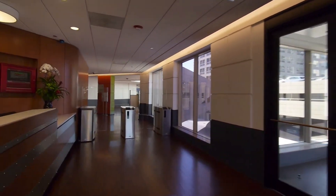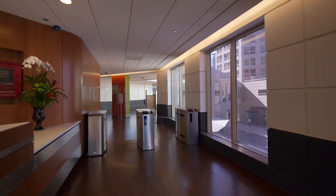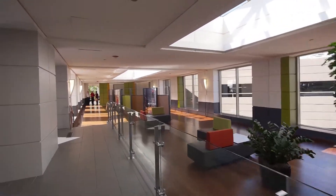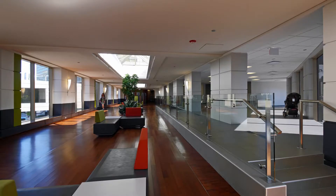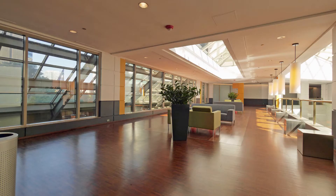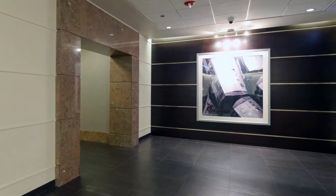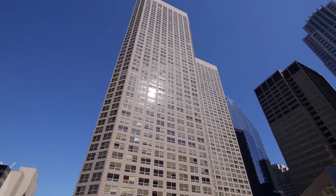There's a key fob-controlled security checkpoint before the concourses. The concourses have a variety of seating areas for small social gatherings, and they branch off into common area amenities and individually redesigned lobbies for each of the four towers.